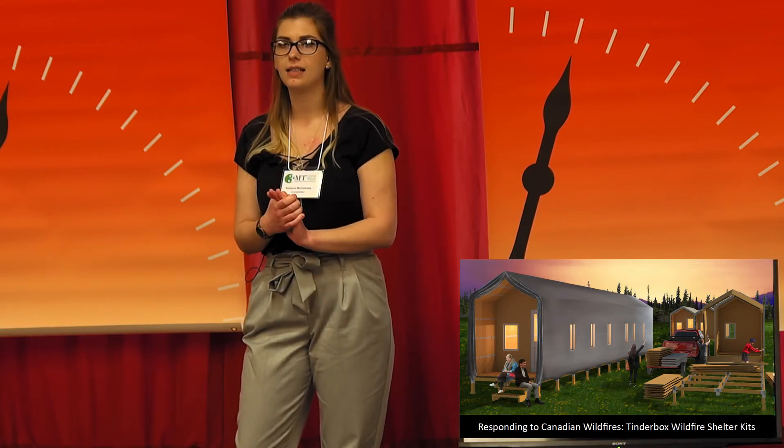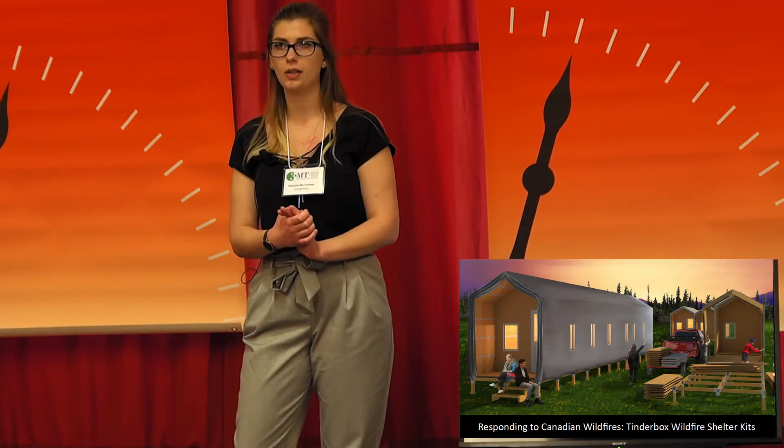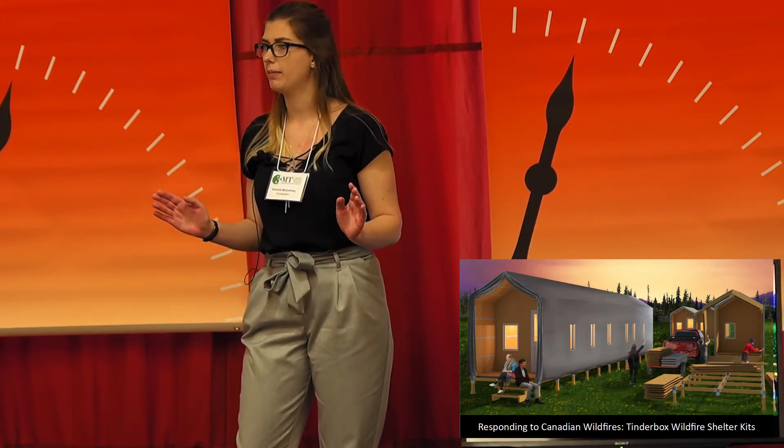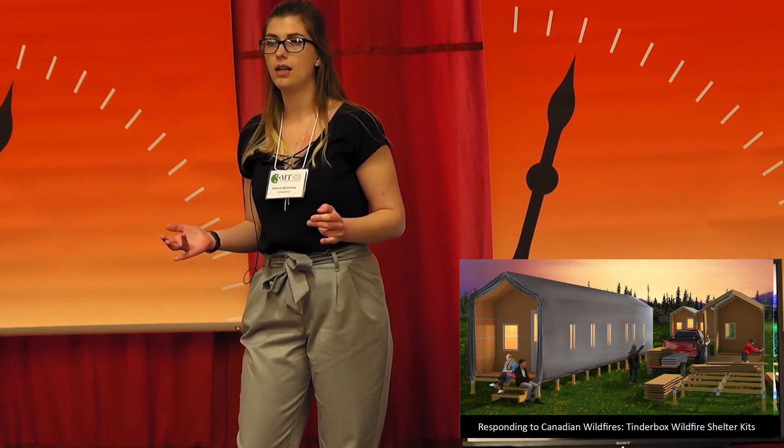29 days of living with hundreds of strangers, with no personal space, and not even being able to decide when the lights get turned off for bed. For my Master of Architecture thesis, I've designed Tinderbox, a modular housing system for Canadian wildfire evacuees.